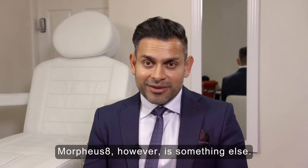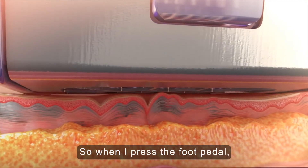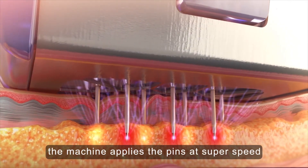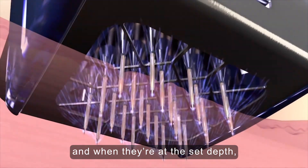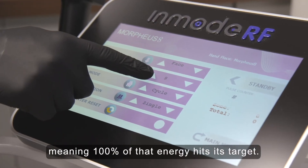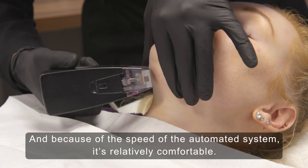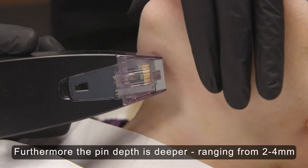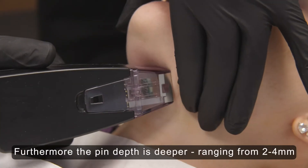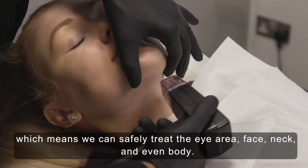Morpheus 8, however, is something else. This is a patented fully automated system, so when I press the foot pedal the machine applies the pins at super speed, and when they're at the set depth the RF energy is automatically delivered, meaning 100% of that energy hits its target. Because of the speed of the automated system, it's relatively comfortable. Furthermore, the pin depth is deeper, ranging from two to four millimeters, which means we can safely treat the eye area, face, neck, and even body.